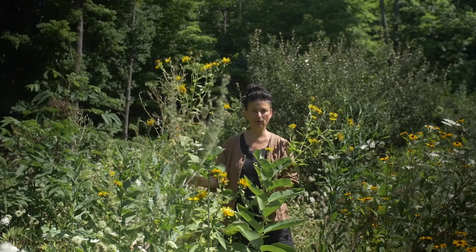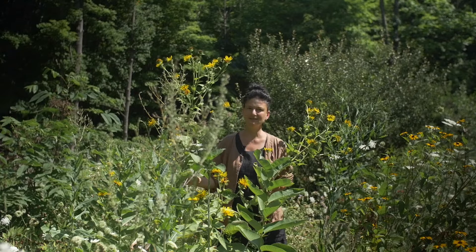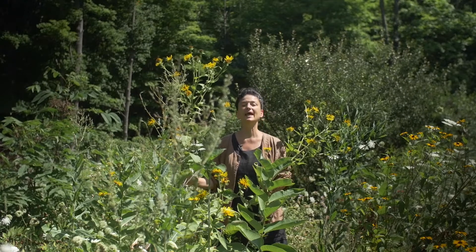Hello, my name is Dina Falcone, herbalist, educator, and author of Foraging and Feasting and Earthly Bodies and Heavenly Hair.